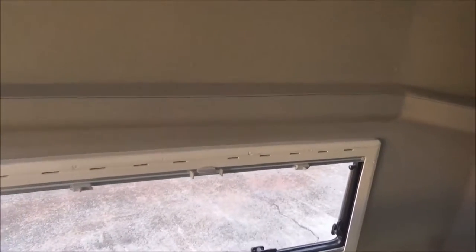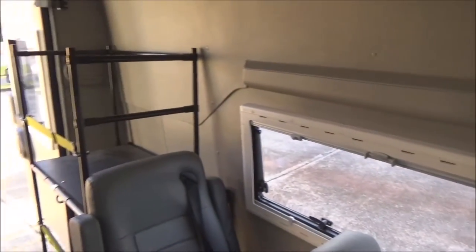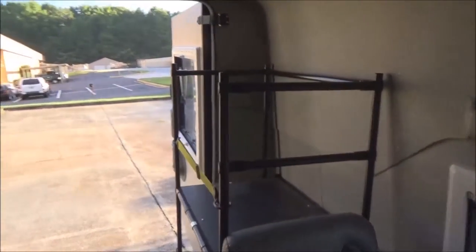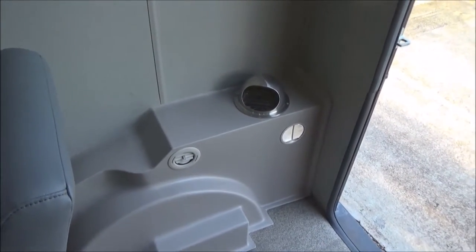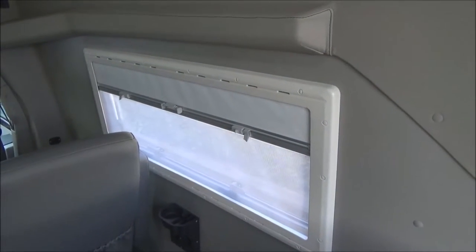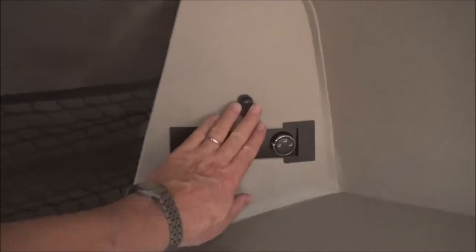These are the air curtains so that you still have protection from side impact. In the back here, you've got a rack for all your luggage. On the other side is your rear heat and air conditioning. You have bug screens and privacy screens on all of the windows, and here are your rear heat and air controls.